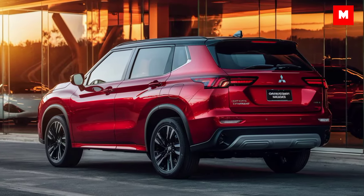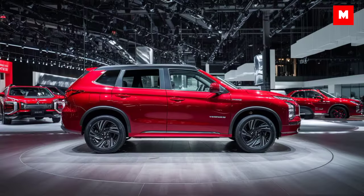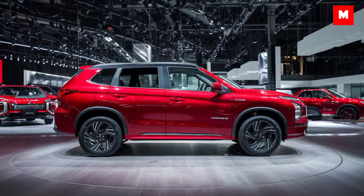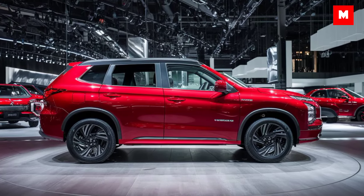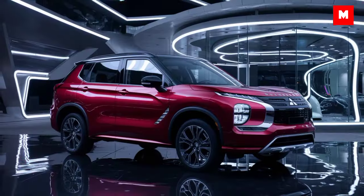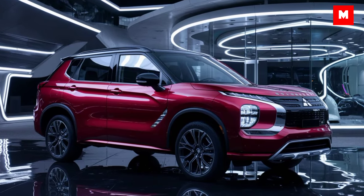The 2025 Outlander Sport gets a fresh, bold look with an aggressive front grille, sleek LED headlights, and muscular lines. It's not just about aesthetics — the sporty design improves aerodynamics, helping with fuel efficiency and road stability.